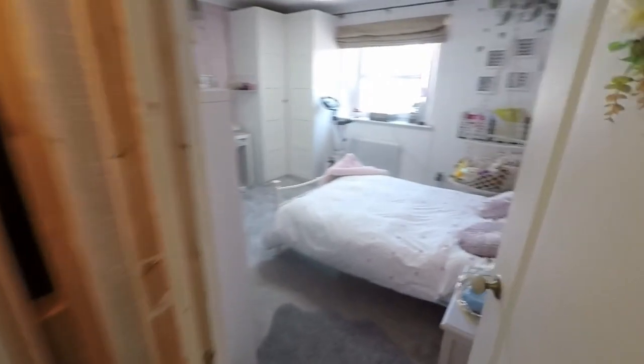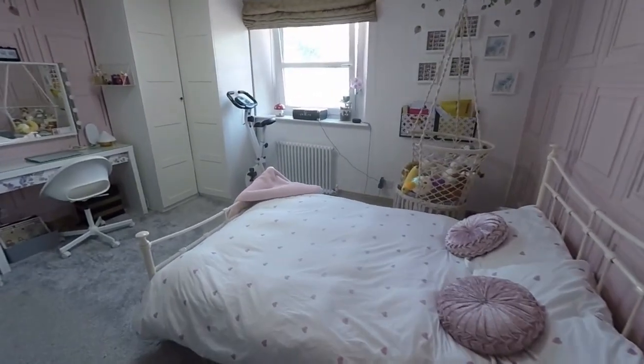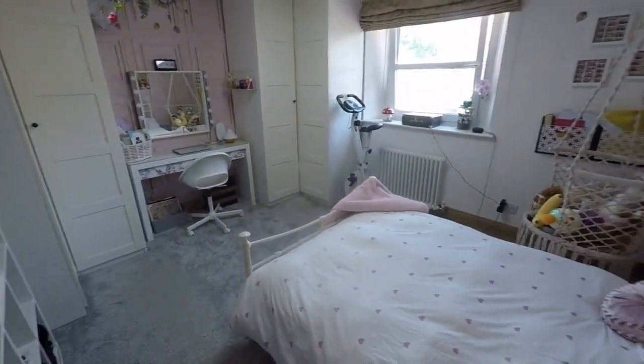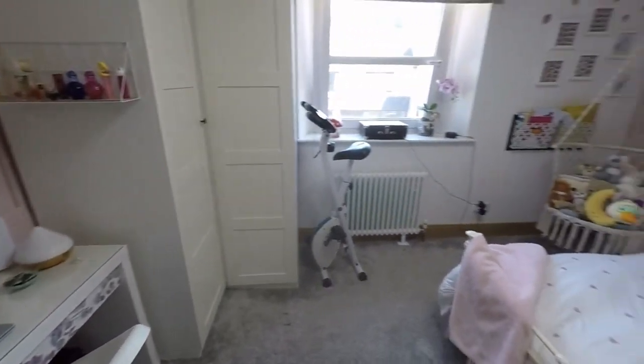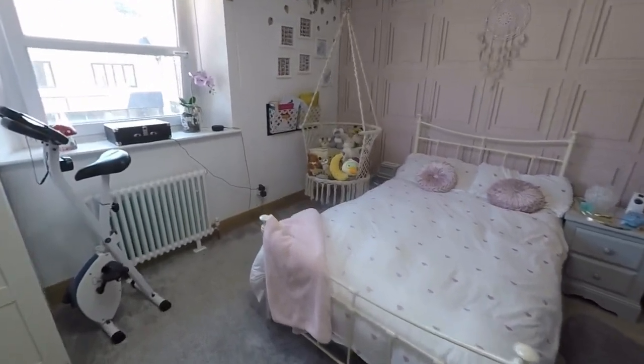And then we have bedroom number two. This is actually the biggest bedroom in terms of floor space, so you could use this as a master if you didn't want the en suite. It's a large double overlooking the front of the property.